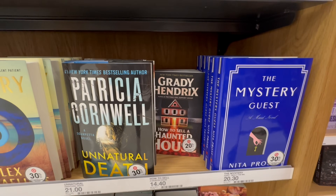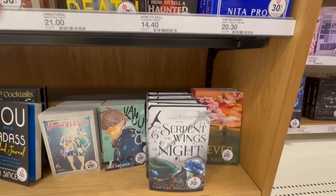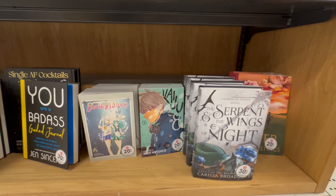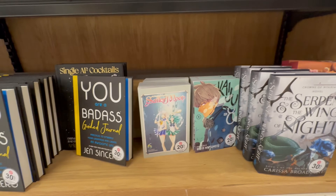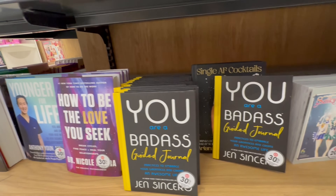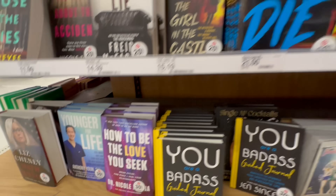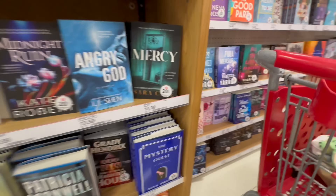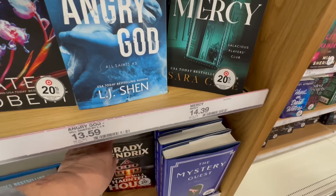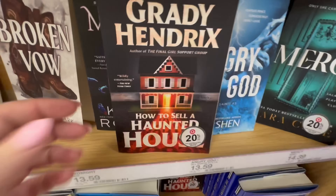The Mystery Guest. And How to Sell a Haunted House — I can't believe I didn't stop on that one. I hope I went back to see it. How to Sell a Haunted House — of course I did, because I need to know how to sell a haunted house. This is by Grady Hendrix.